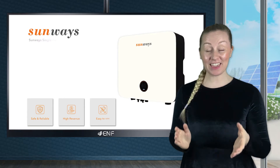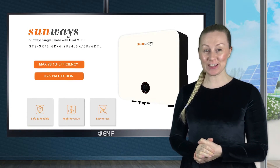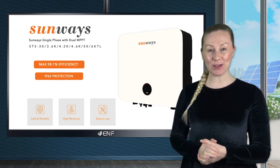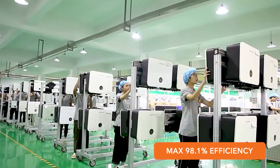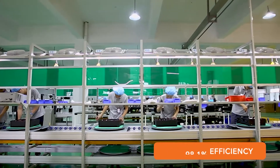I am here to tell you about the key features of the STS 3-6 KTL single phase dual MPPT inverter series manufactured by Ningbo Sunways Technologies. Offering a high efficiency rate of 98.10% across all six models, these are also designed for high reliability and operational safety.